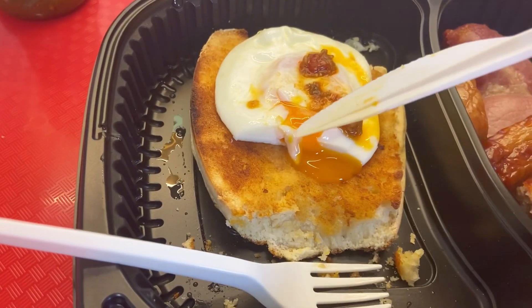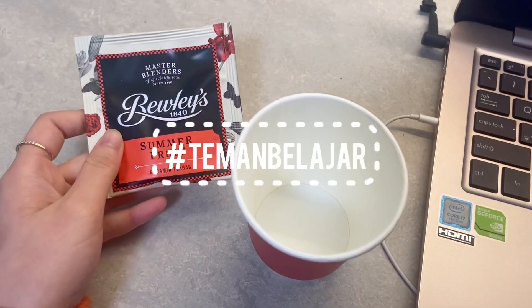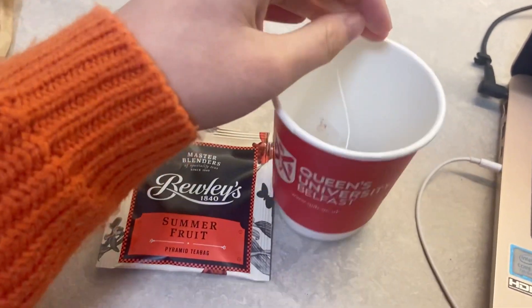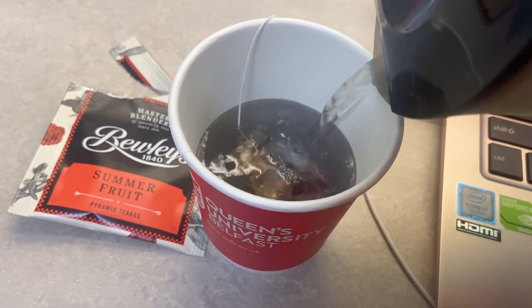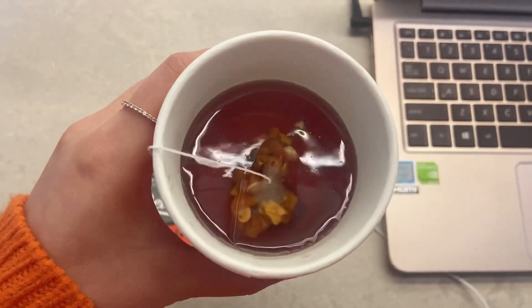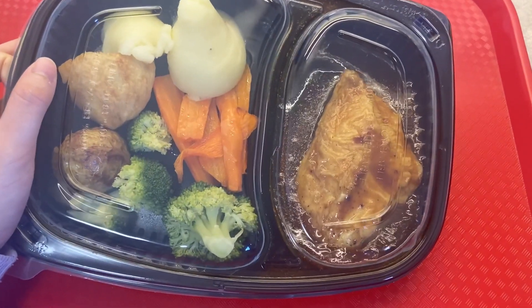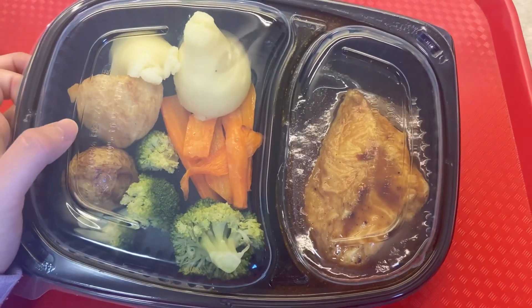Tingkat keenakan makanan itu jadi 10 kali lipat lebih enak kalau makannya pake sambal. Kalian juga bisa lihat telurnya tuh setengah mateng, jadi kalau dibuka. Hai semuanya, jadi ini makan malam hari ini. Ini ada traditional Irish chicken, sama beberapa kayak sayur-sayuran, terus juga kentang.